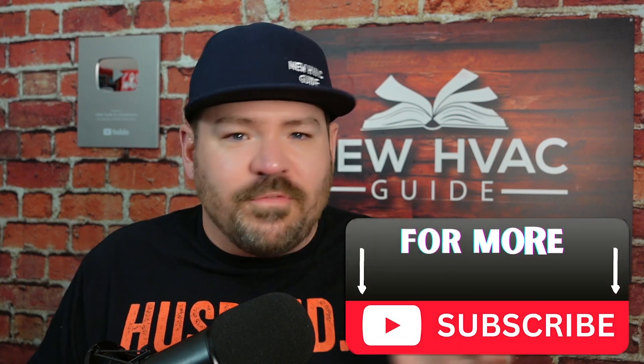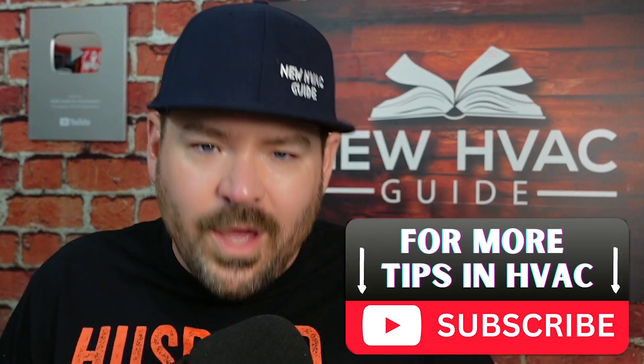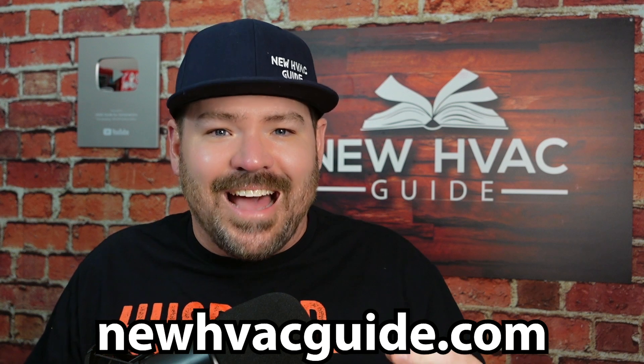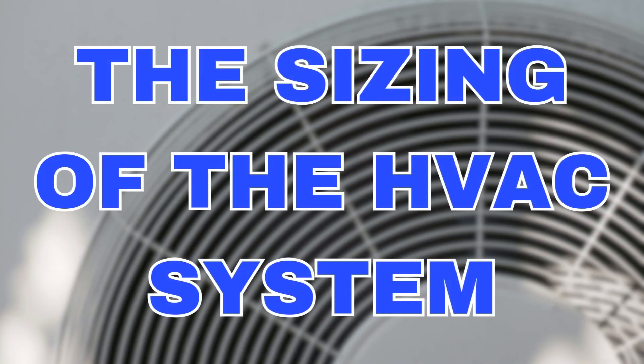But before I get to that, let me preface it with this. Out of all the videos we've done and all the problems we've seen in our industry, there's one underlying problem that I see on almost every single installation, every single replacement. Every time we help somebody on our website, newhvacguide.com, through the process of buying a heating and air system, it's always this one thing — and that is the sizing of the HVAC system.